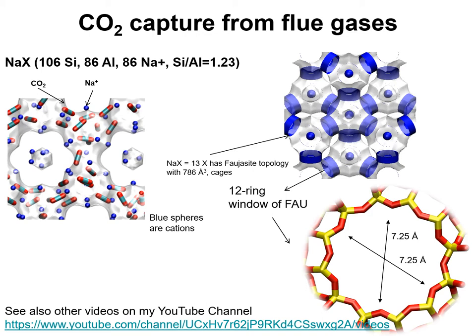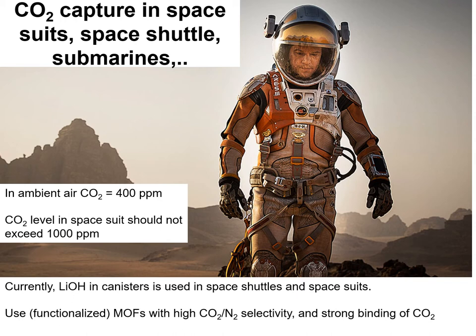More recently, the potential of MOFs for CO2 capture from ambient air has been the subject of a number of investigations. Typically, the CO2 concentrations in ambient air are about 400 ppm. Higher concentrations up to 500 ppm or more are encountered in confined spaces such as aeroplanes, submarines, space vehicles, and inside spacesuits of astronauts.